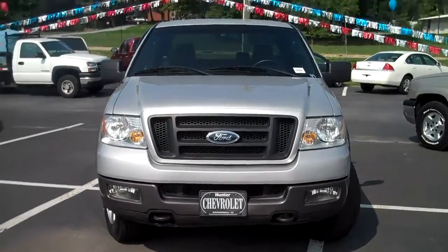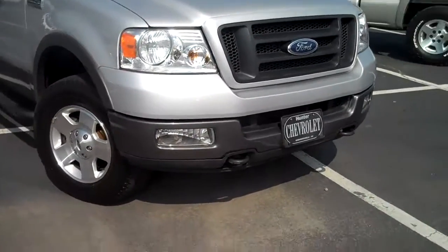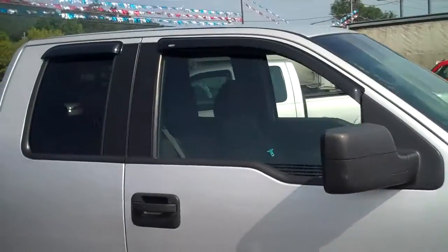This is a 2005 Ford F-150, sterling silver in color. It's got the fog lights, alloy wheels, running bars, and rain guards.